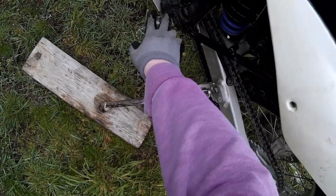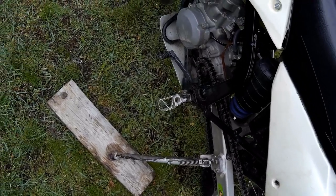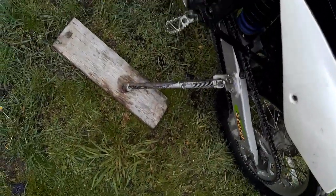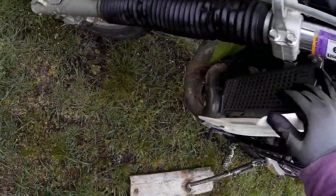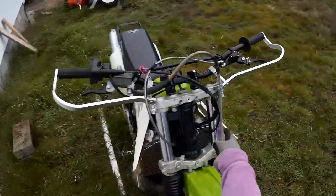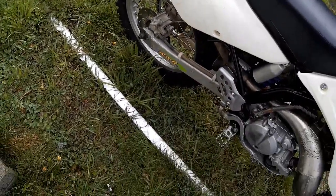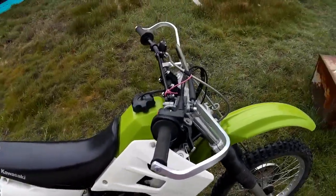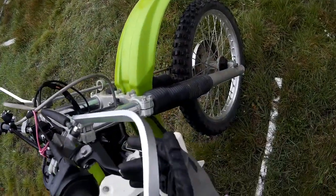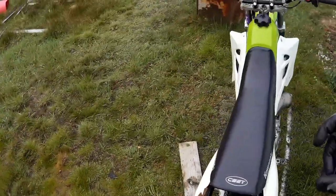New sprockets — I went from 12/47 to 13/50. New pegs are on the way. It's got Devol radiator guards, FMF fatty pipe, a sticker that's good through October, some kind of FMF exhaust — I don't know what. It just needs a bunch of little things, that's all. I'm doing my usual things to the front brake and the clutch, turning it into a very light one-finger operation.